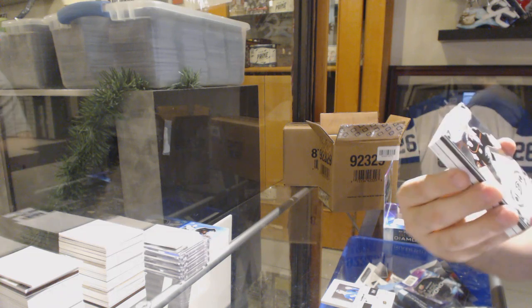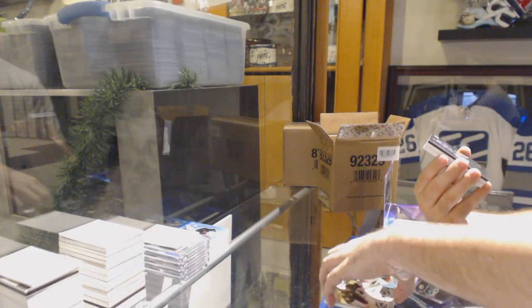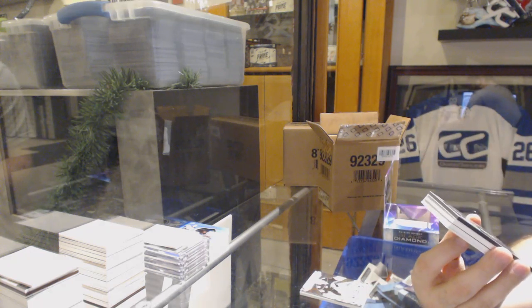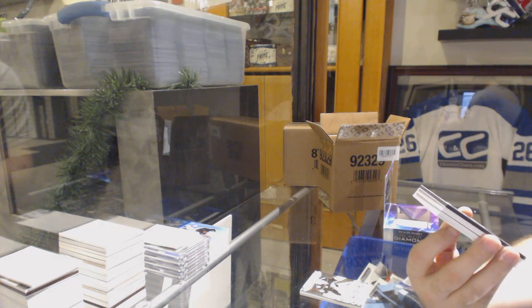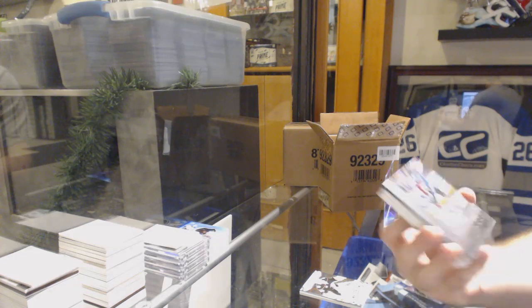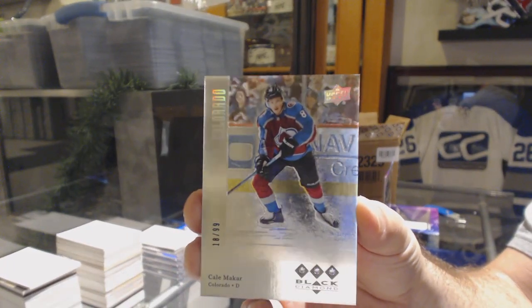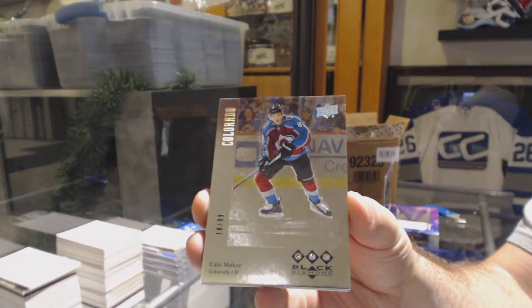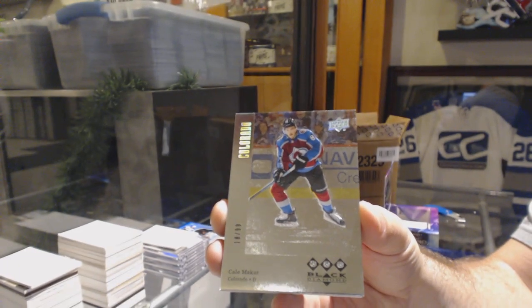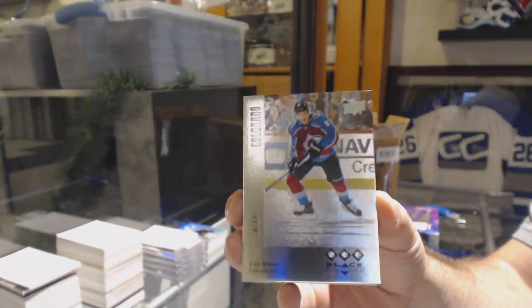For the Anaheim, that's 249 John Gibson — I like this card, a retro triple diamond rookie. Triple diamond rookie number 299 — Kale Makar! Damn!